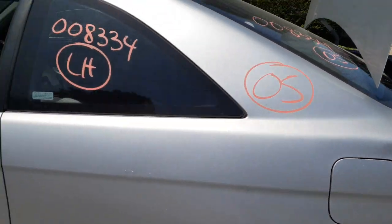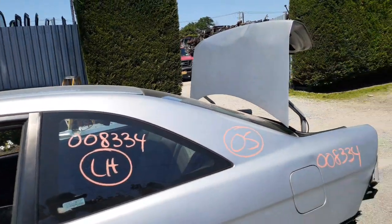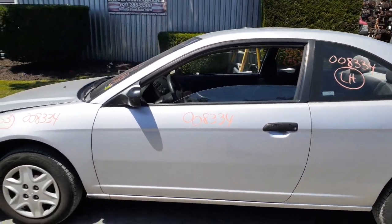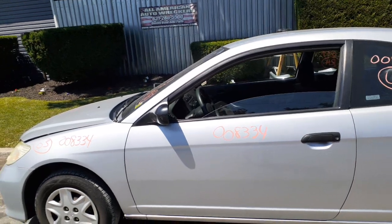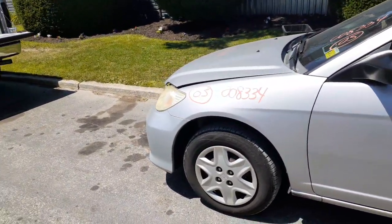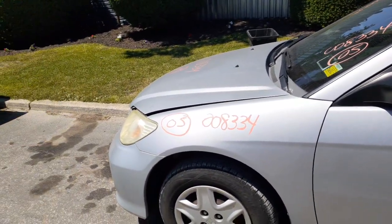Gas tank door. Here's your left side quarter window, good shape. Left side door, manual window, manual locks. Left side mirror, lever controlled. Left and right front suspensions, disc brake non-ABS, struts, lower rotor, caliper — axles are good.